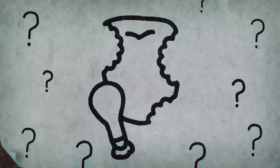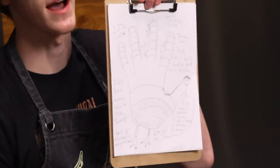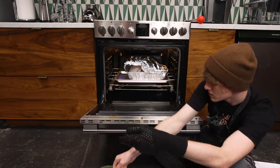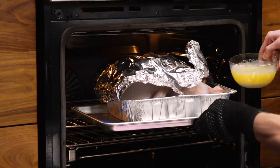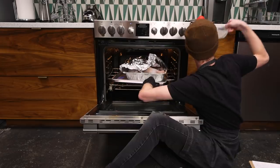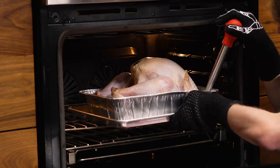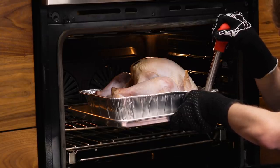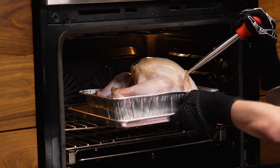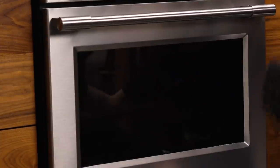Meanwhile Trevor, who was taking notes but really just drew a hand turkey with a soul patch, opens his oven, pours butter into the bottom of the pan, and figures out how to use the baster for the first time. He plans to let it roast another 30 minutes before basting again.